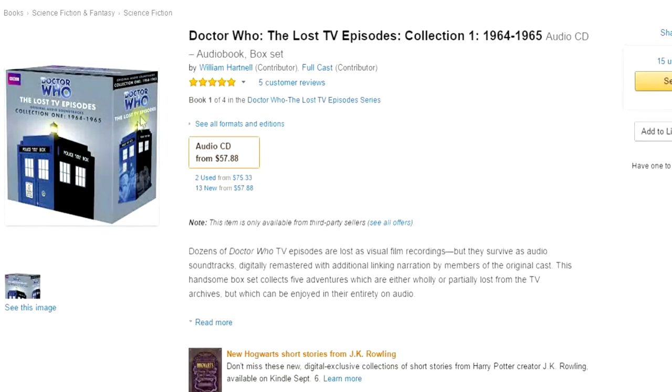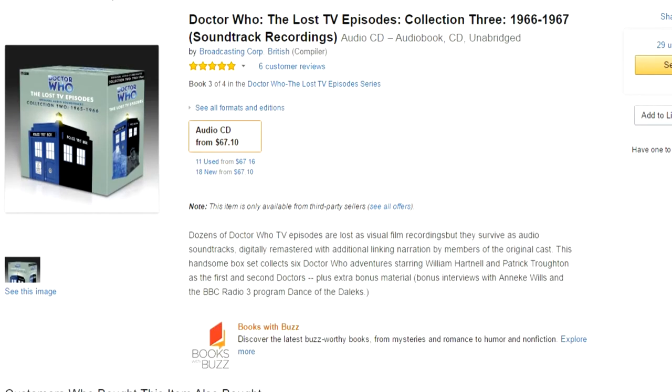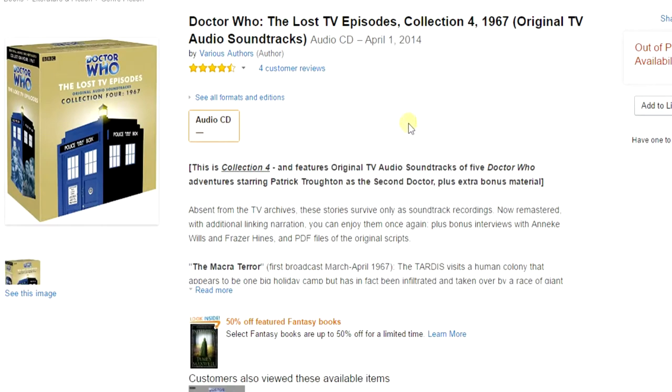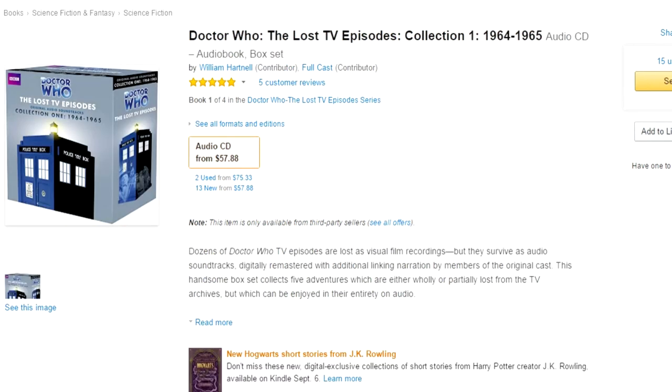So in case you didn't believe me, here are the Lost Episodes box sets on Amazon. This one is like $57.75 used, again around $70, look at that one — $173. They were released in 2010, more episodes have been recovered, and collection number four isn't even available. They range from like $50 US dollars to like hundreds of dollars. So there has to be a better way — and frankly, there is.